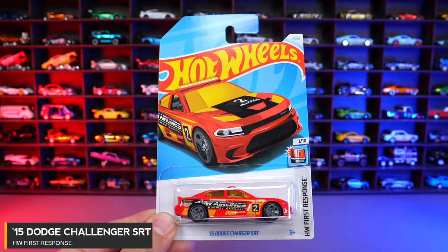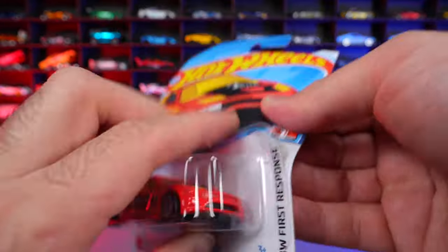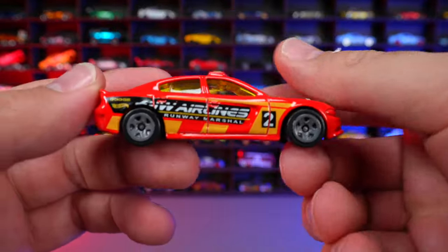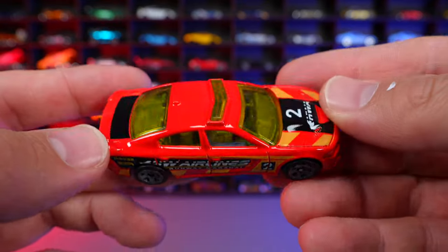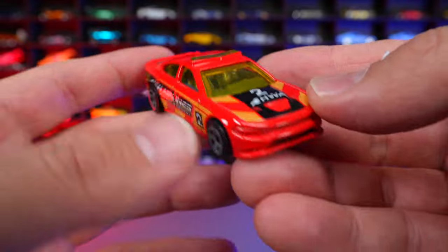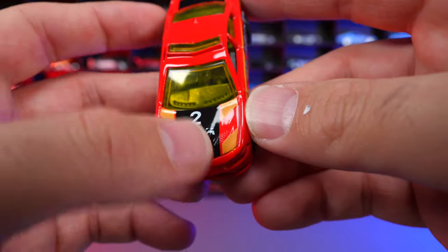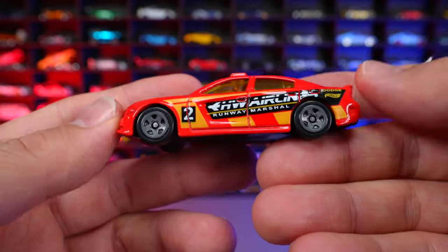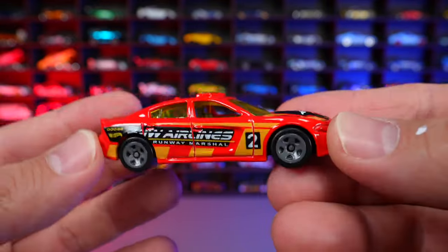2015 Dodge Charger SRT from HW First Response. This one is an airline patrol car — it says HW Airlines on the side. It's got gray wheels, a light bar on top, and tinted yellow wheels. No stamping for the front grill; they've left all the detail for the painting on top and the side. Pretty cool looking overall.